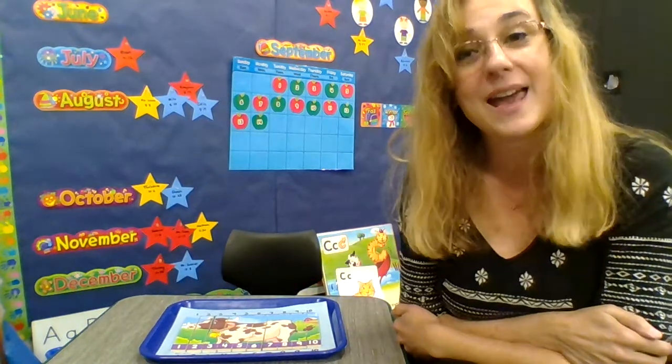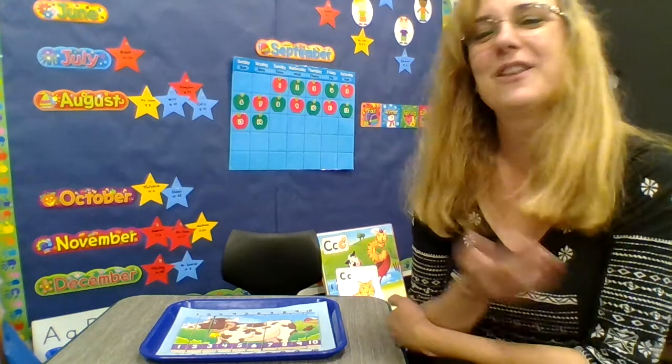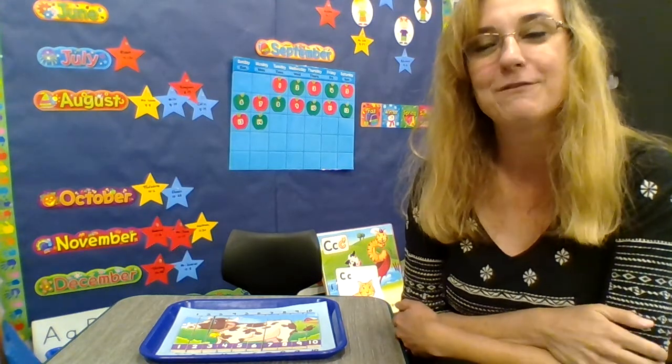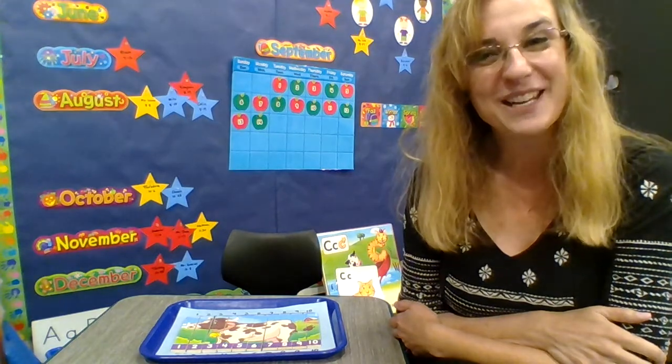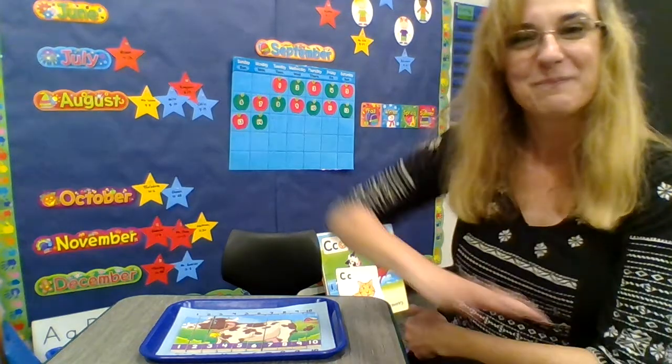Thank you for counting with me today with our C sound and for making a cow. I will see you later and we'll do some more C things. See you later!